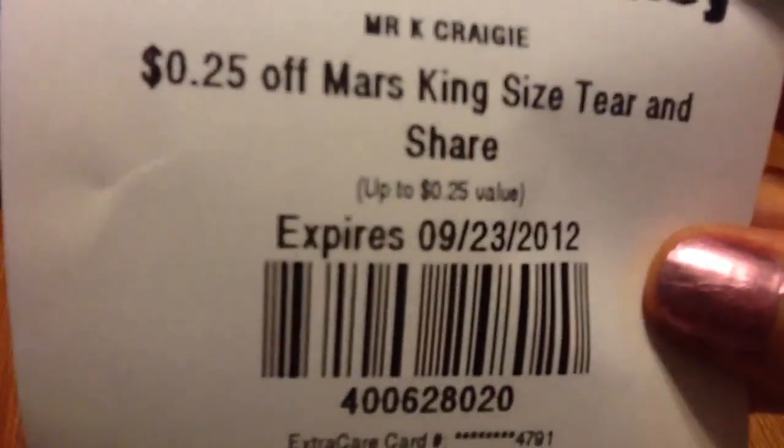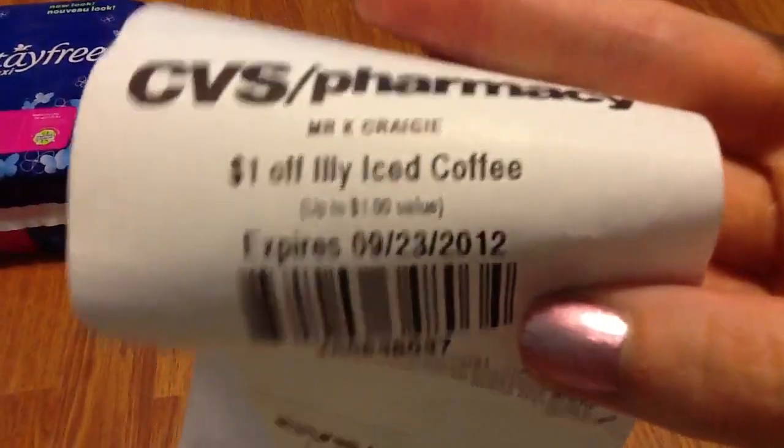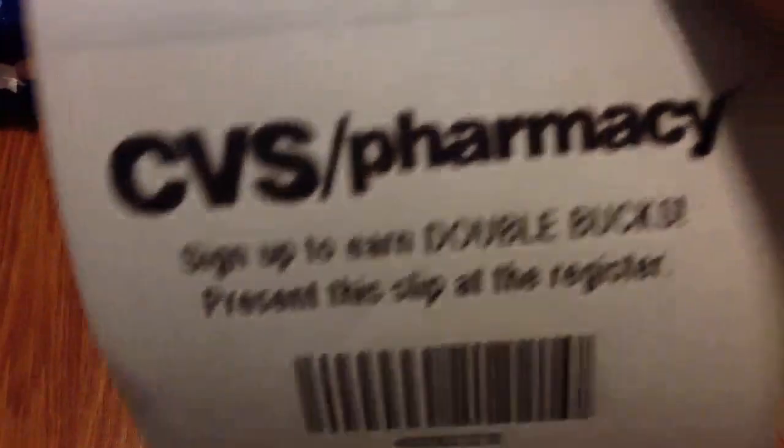Other coupons that printed: 25% off Mars King Size Candy and Share packs, $1 off Illy Ice Coffee, and a $1 off Hershey Jumbo Snack Size Bag — which I've already signed up for.